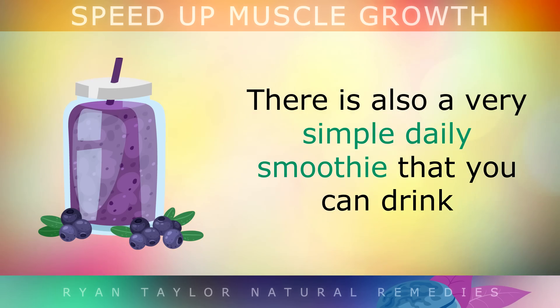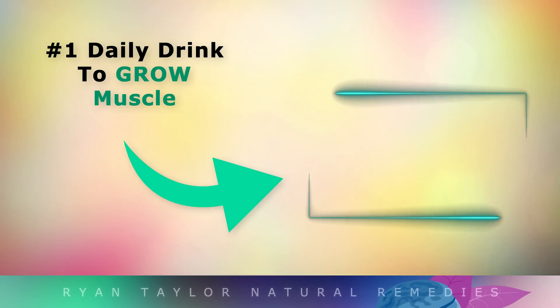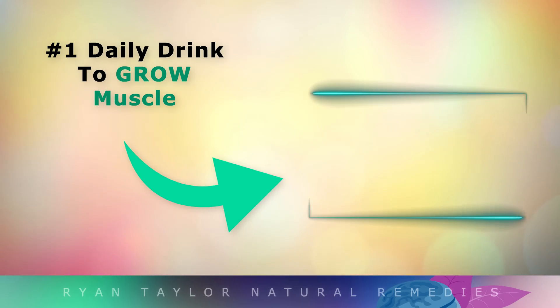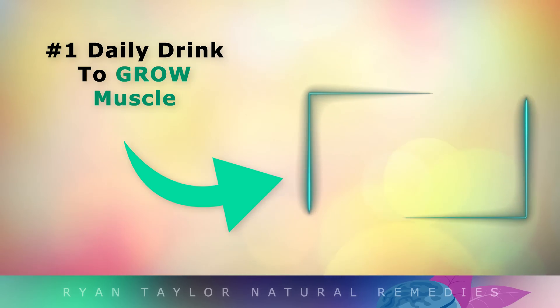There's also a very simple daily smoothie that you can drink to quickly boost muscle growth after an intense workout session. If you'd like the recipe, tap on the video on your screen now. Thanks so much for watching. I wish you great health, wealth and happiness.